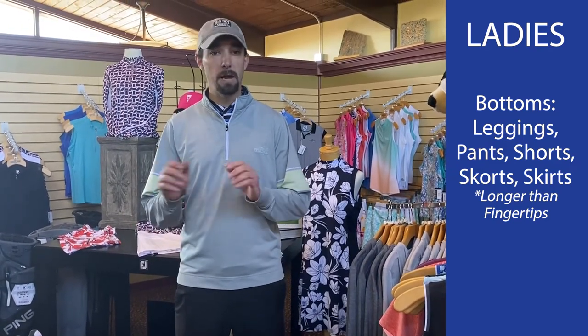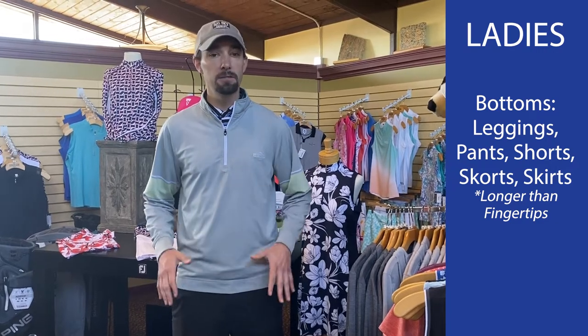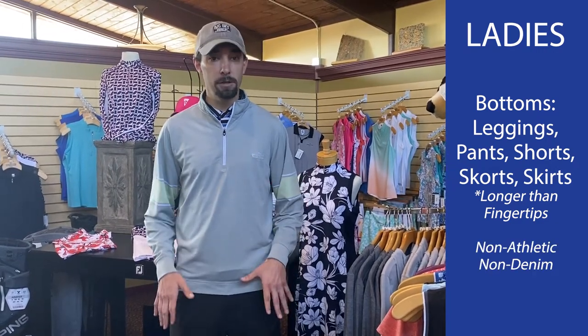Skorts, skirts, pants, shorts — all good. As long as they're not denim or athletic shorts, we are good to go.